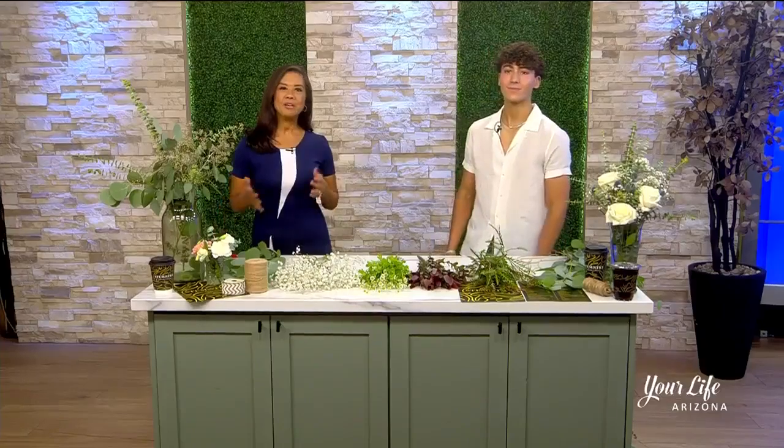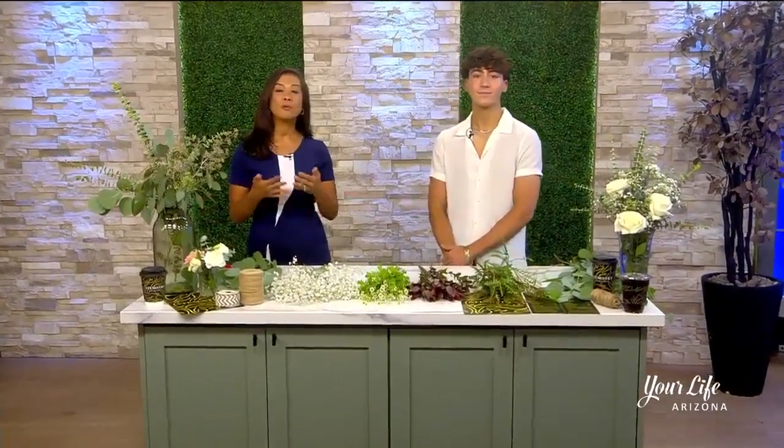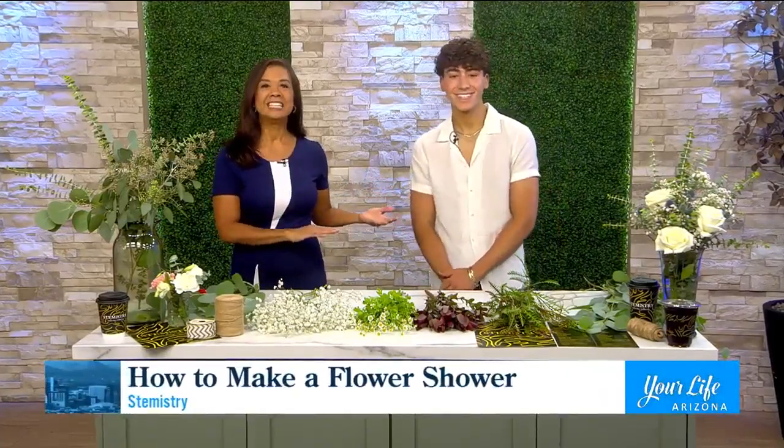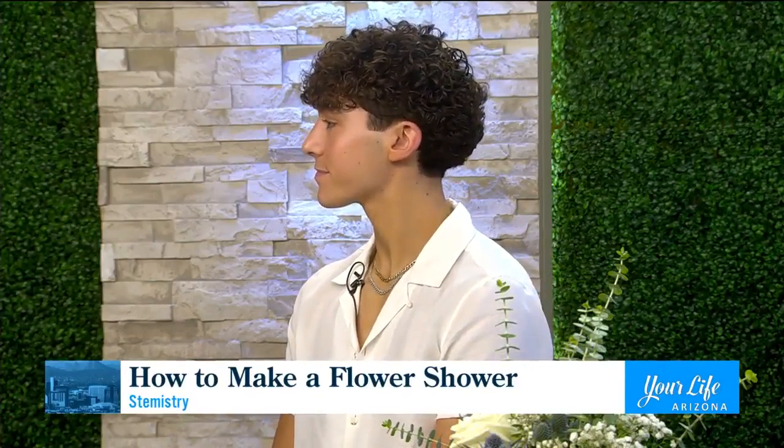Welcome back to Your Life Arizona. We know that flowers smell good, but they also have a range of health benefits. There's a brand new trend out there — have you heard about it? Folks are hanging flowers in their shower. The owner of Stemistry, Dylan Capshaw, is here to explain and show us how to create our own shower flower arrangement.